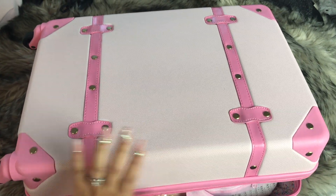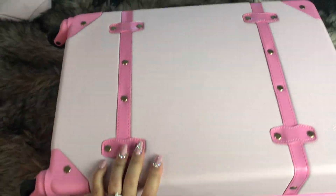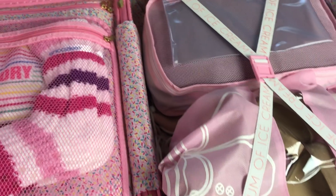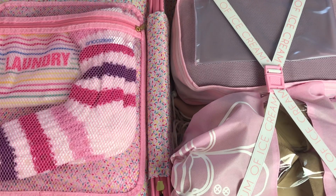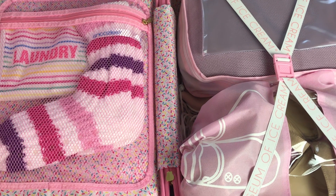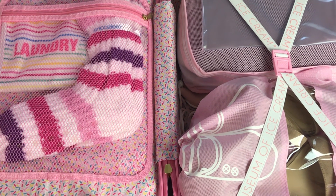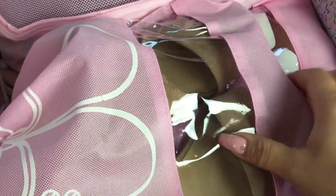Here's my suitcase — I absolutely love it! I got it from Target; it's from the Museum of Ice Cream collection. They don't carry it anymore, but I'll list some similar ones down below. This is just an overview of everything inside. I like to organize things inside bags within the bag, and I'm going to give you guys a tour of how I organize each individual bag.